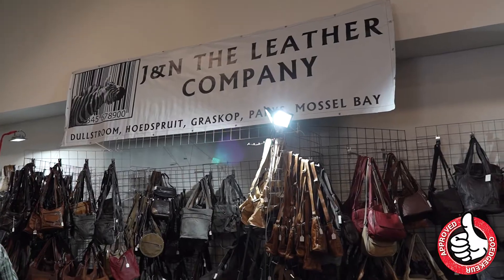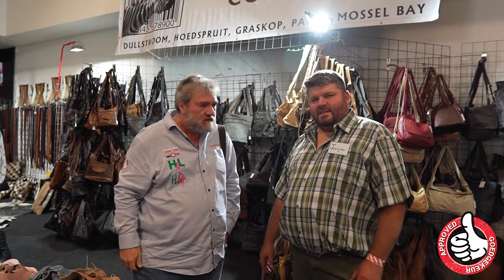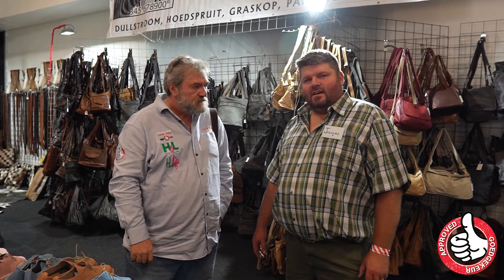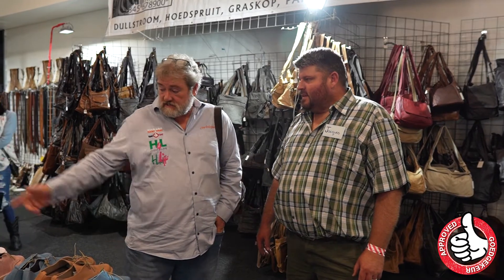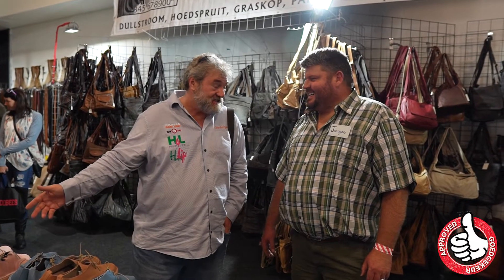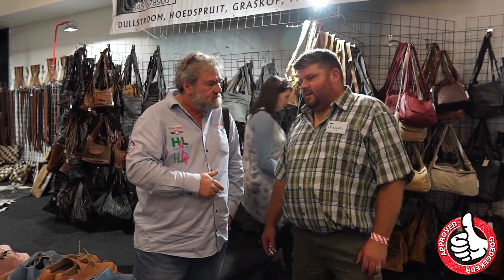As you can see — J&N The Leather Company. Jack, tell us about your establishment. We have shops in Grasshop, Clarence, Paris, Doltrum, and Bootspruit, and we try the real leather products. From shoes, even handbags — there's a lot you can learn from the hands. And at the heart of it, these very colorful ladies. As in the old days. How long have you been going? 11 years.